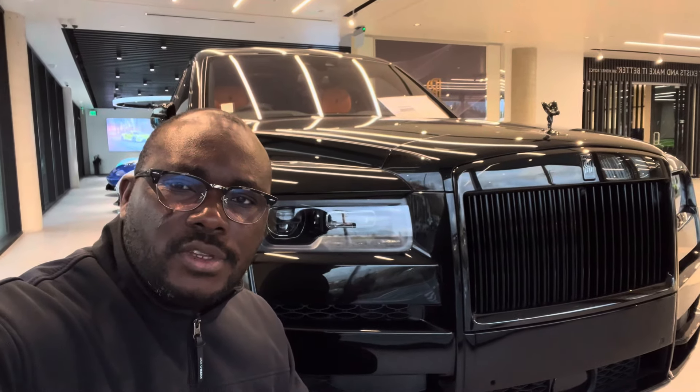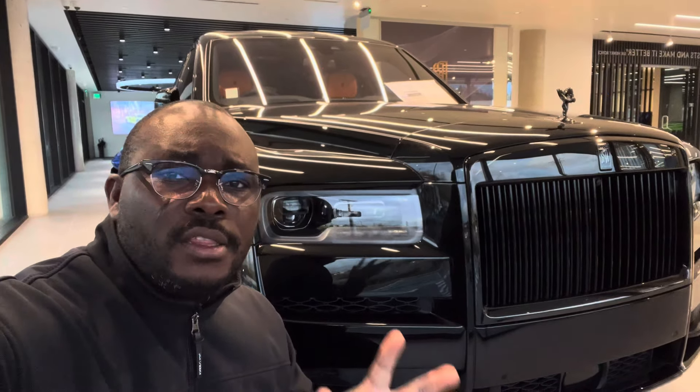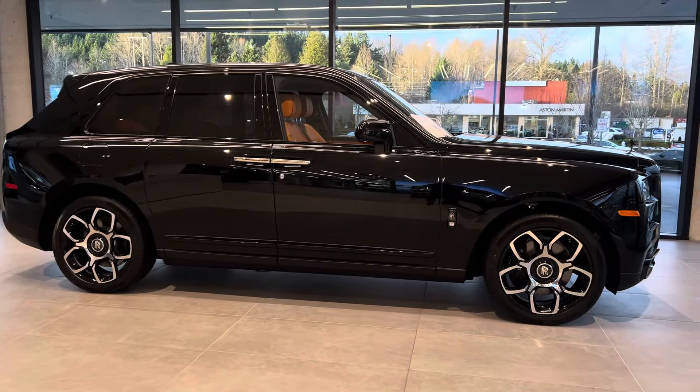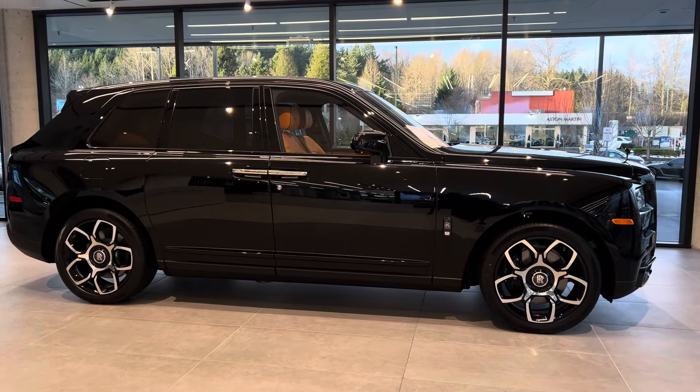Hello everyone, welcome back to the channel. Today we are going to be taking a quick look at this 2024 Rolls-Royce Cullinan Black Badge, which is the most luxurious full-size SUV that you can buy in the world today.